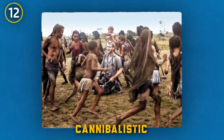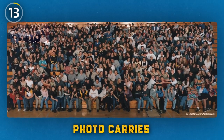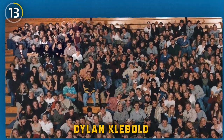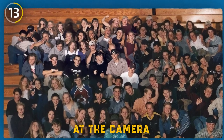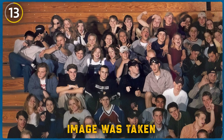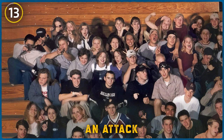This initially ordinary high school photo carries a chilling context. On the far left, teenagers Eric Harris, Dylan Klebold, and their friends are seen pointing pretend guns at the camera. Disturbingly, only a few weeks after this image was taken, Harris and Klebold would carry out the infamous Columbine High School shooting, an attack that took the lives of 12 students and one teacher.